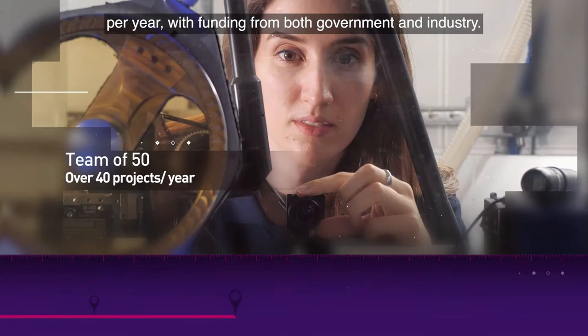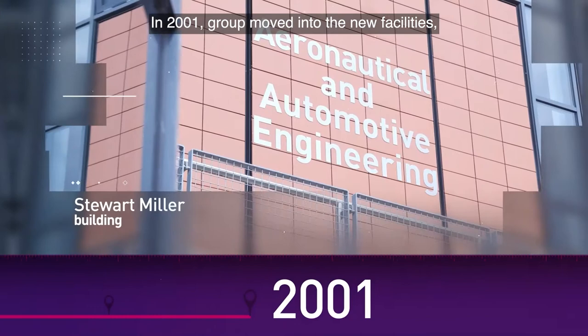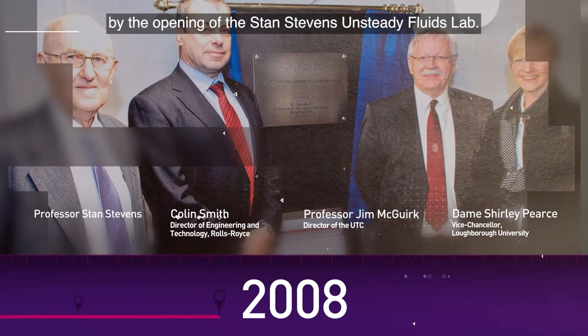In 2001 the group moved into new facilities, and this was soon followed in 2008 by the opening of the Stan Stevens Unsteady Fluids Lab. This has led to more industry-focused learning and research, including PhDs.